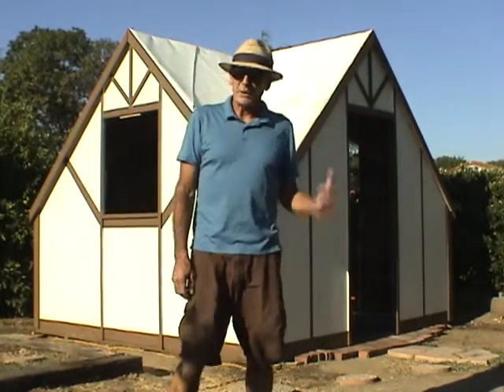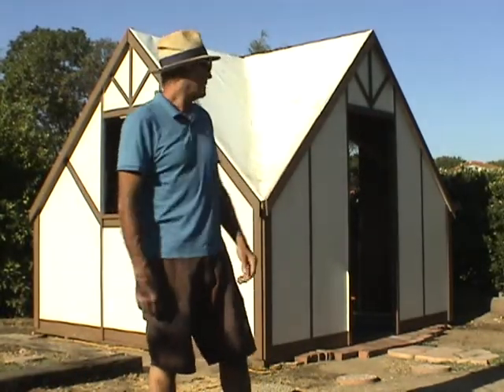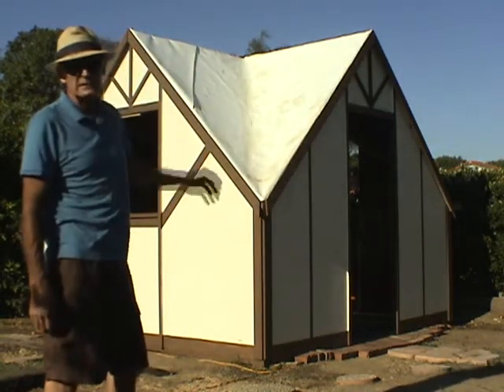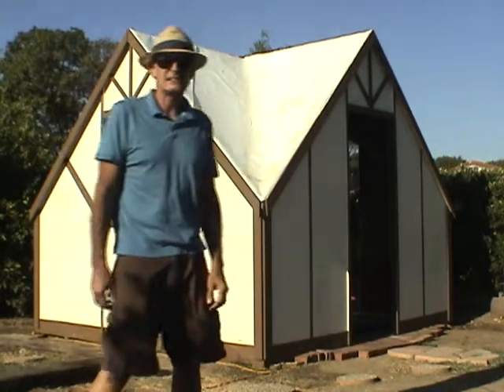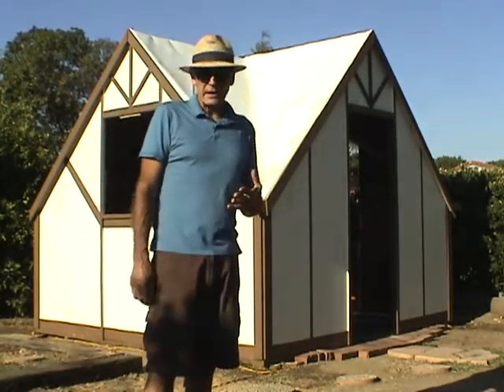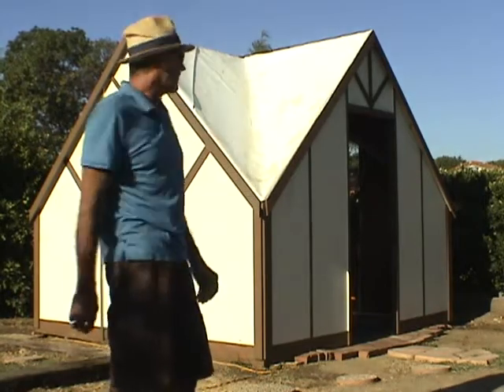Hi, I'm Bill. I invented the Bugout Bungalow you see behind me. What makes it unique is it's made out of eight triangle roof pieces. I use a SIPS system — a structural insulated panel — and I also incorporated some more modern technology for the actual roofing.